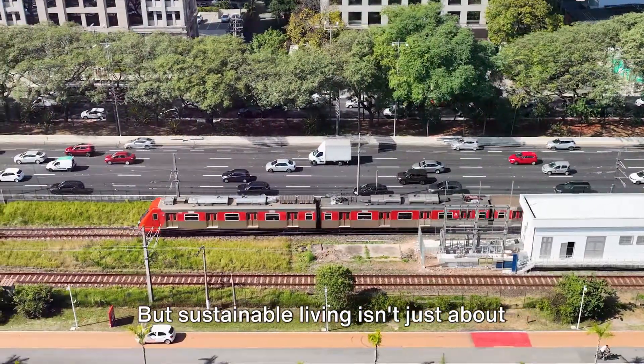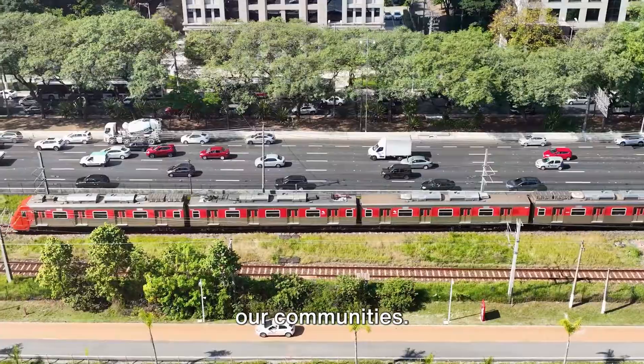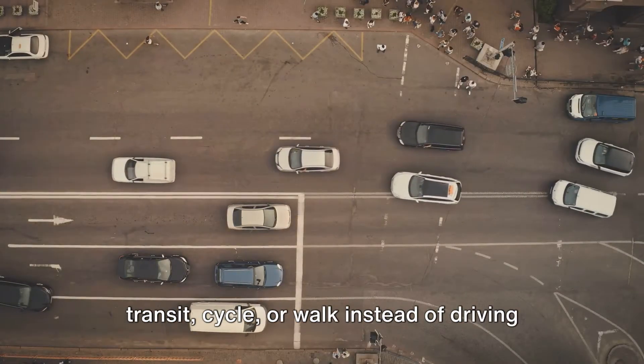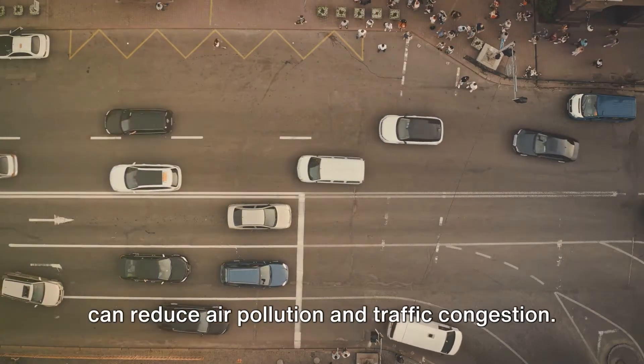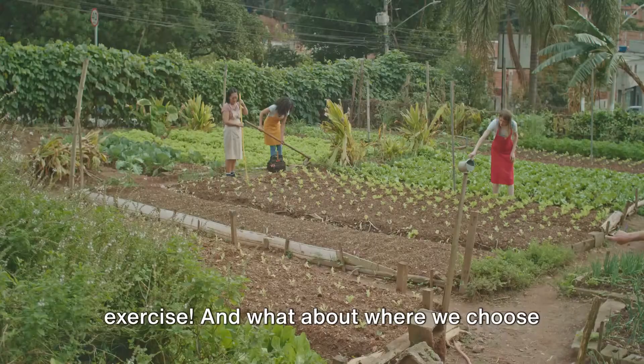Sustainable living isn't just about what we do at home — it's also about the choices we make in our communities. For example, choosing to use public transit, cycle, or walk instead of driving can reduce air pollution and traffic congestion. Plus, it's a great way to sneak in some exercise.